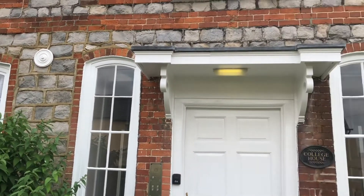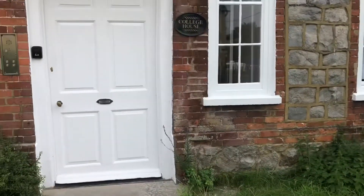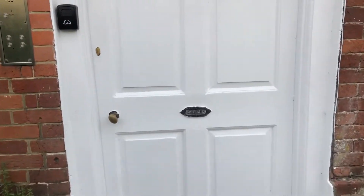Hi there, it's Lucy from Jones Robinson and I'm over in Lambourne on the High Street. Here we have a one-bedroom first-floor apartment just off of the High Street in Lambourne.